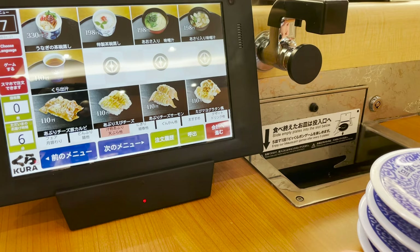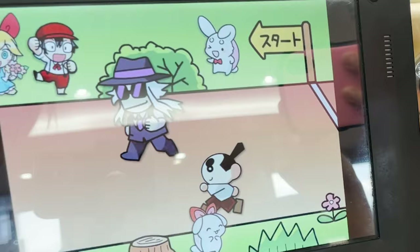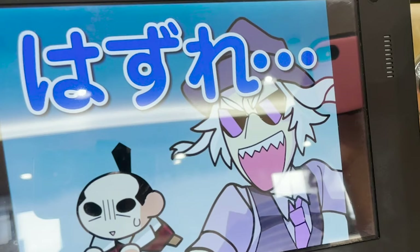Alright, let's try the game again. This time it's a running race — if a character that looks exactly like Junjiro wins, it's a win. Hang in there. Oh, they are getting away. I lost again.